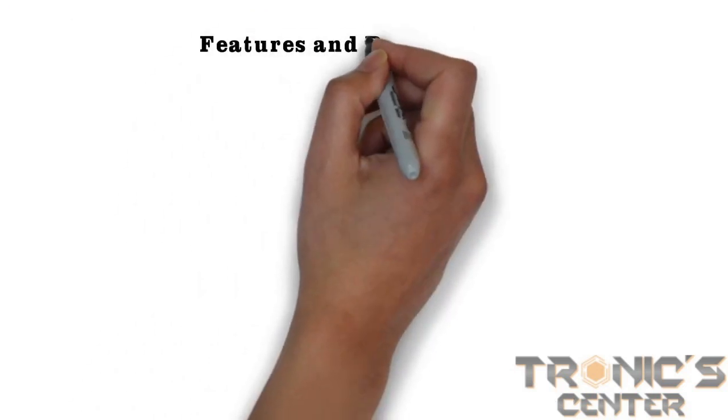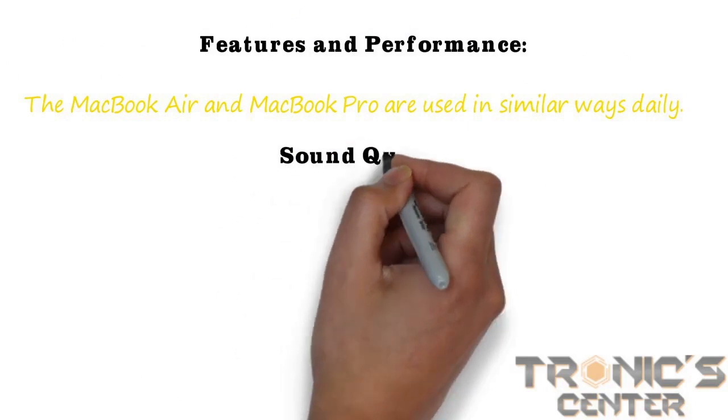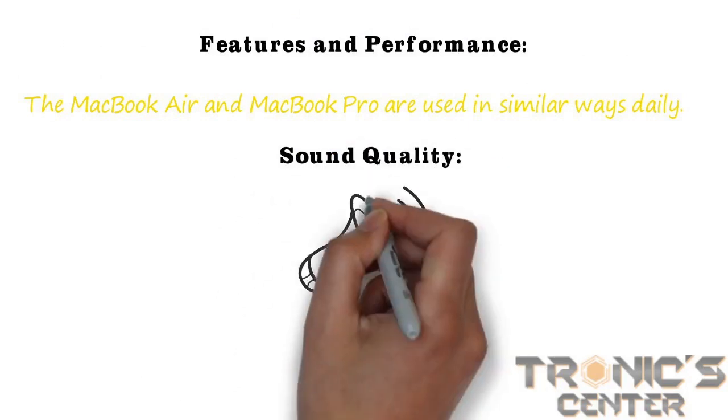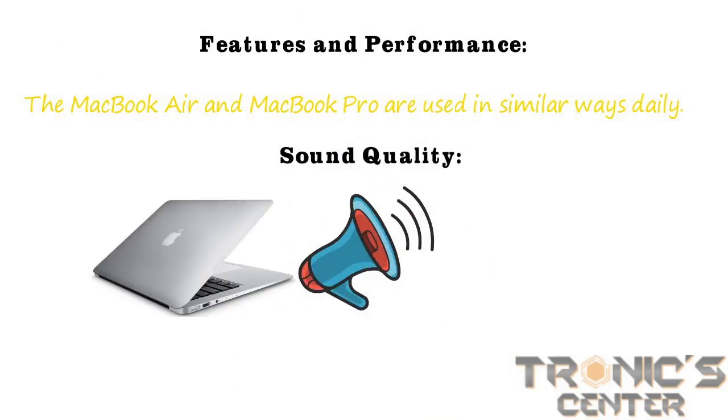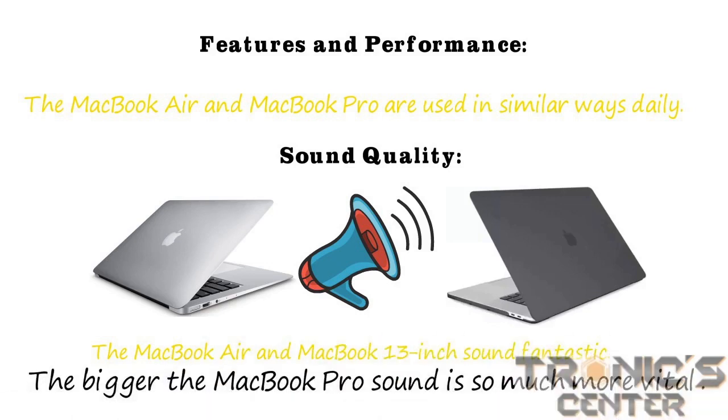Features and performance. The MacBook Air and MacBook Pro are used in similar ways daily. Sound quality: the MacBook Air and MacBook 13-inch sound fantastic, while the bigger MacBook Pro sound is considerably more powerful.